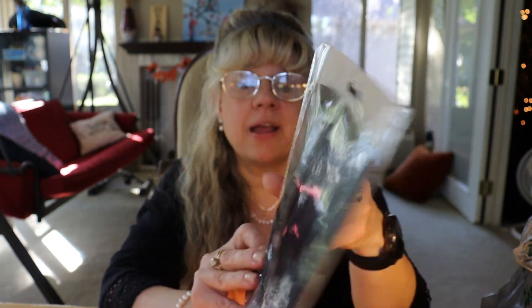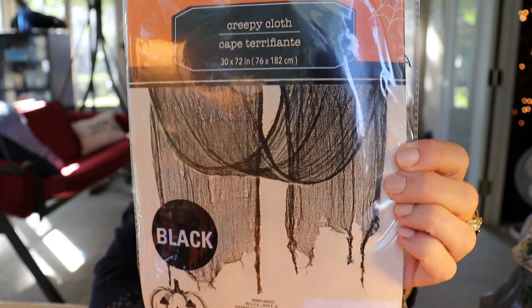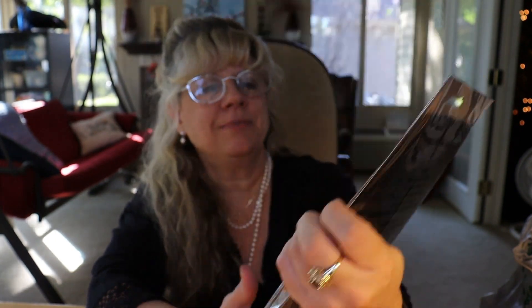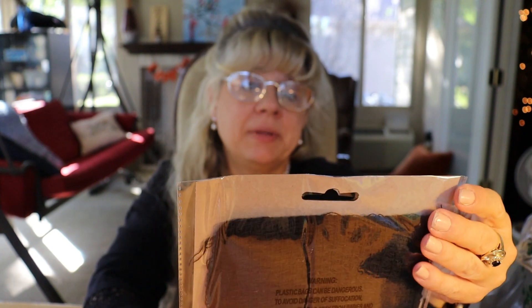Creepy cloth in black. I got this just for some decorating fun, and I might even use some of this in my junk journal too. Why not? It's 30 inches by 72 inches.